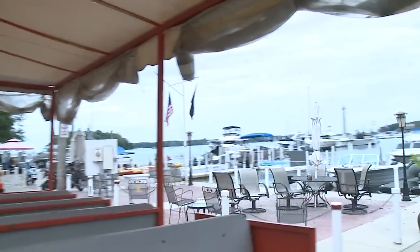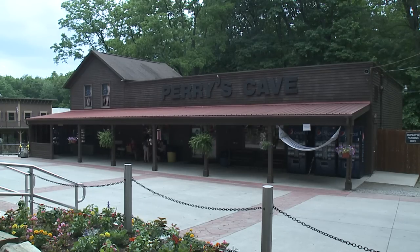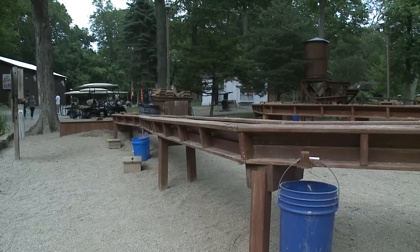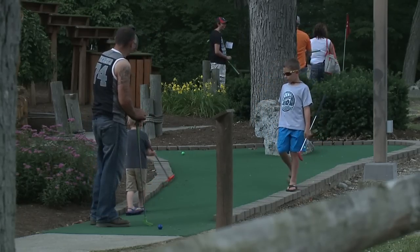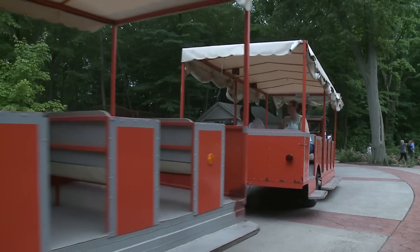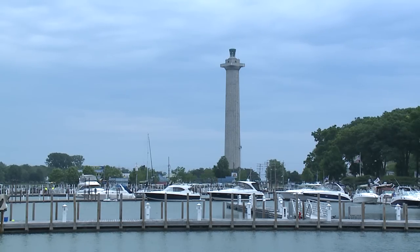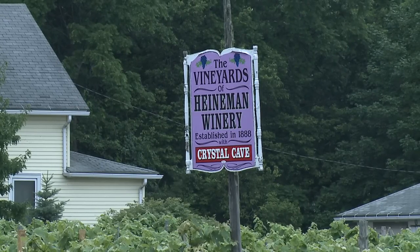You can get off at a stop, walk around a little, and they pick you back up. We're at Perry's Cave Family Fun Center, which has an antique car museum, cave tours, one of the number of caves on the island, miniature golf, a butterfly house, and a maze for the kids. Historic stops include Perry's Monument — the third tallest national monument in the country — the Dollar Mansion, the Aquatic Center, and Heinemann's Winery, founded in 1888.